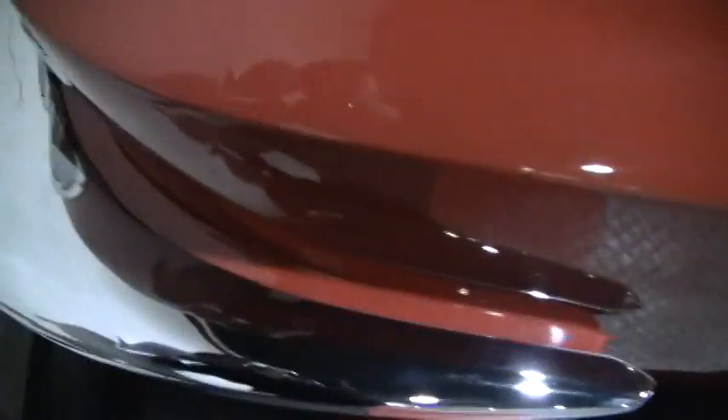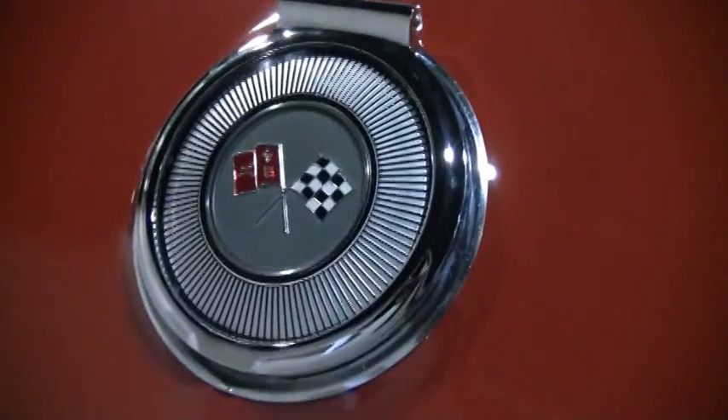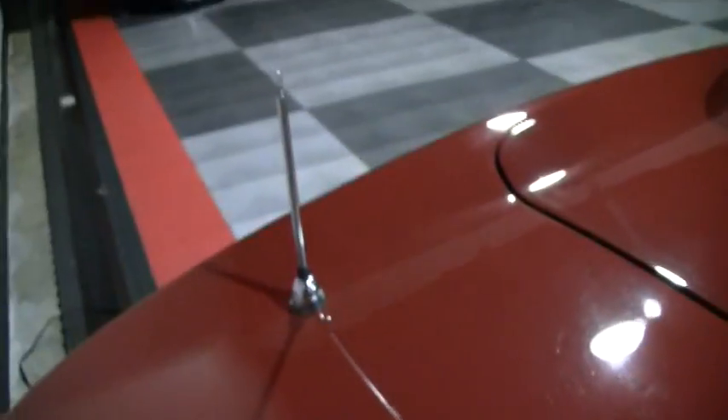Looks like we have new chrome bumpers on here — they have a really nice shine, they look great, perfect. I don't see any pitting or scratching. The paint in the back is really nice. The gas cap is very nice, and the antenna is functional.